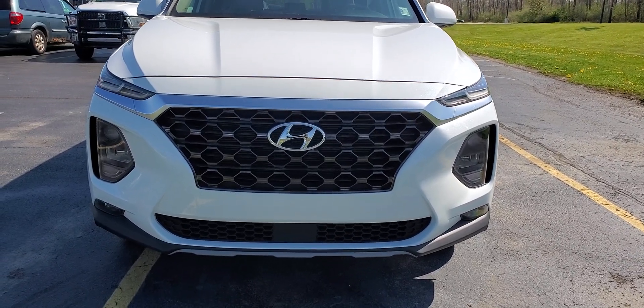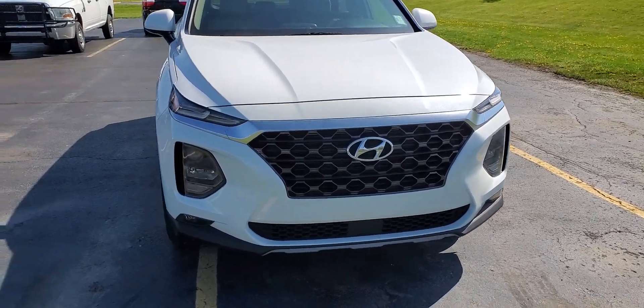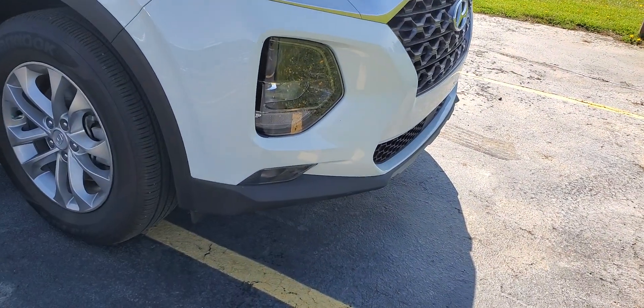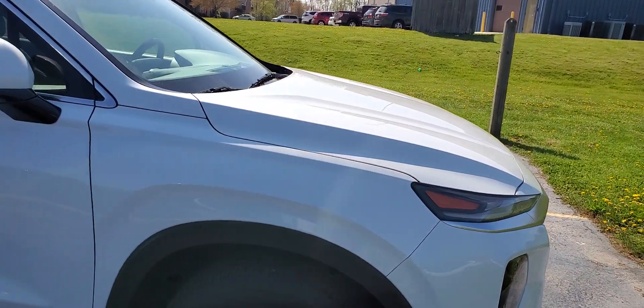Here's a quick video walkaround. I'll try to go very slow so I can point out anything you would want to know about blemish-wise, going panel by panel.